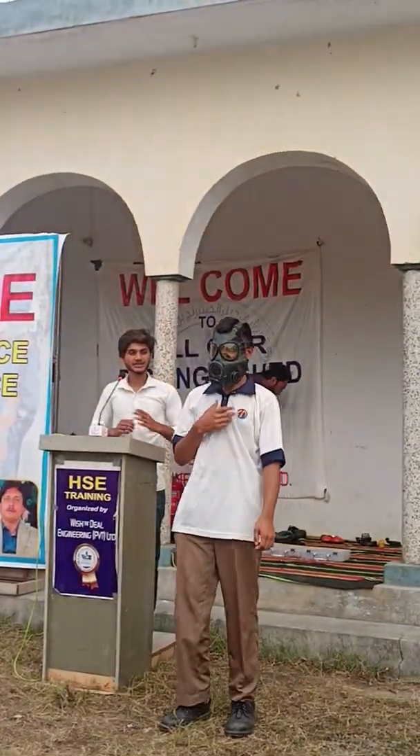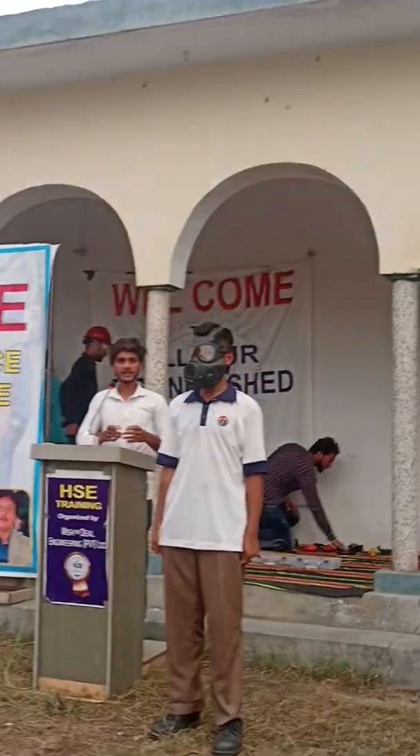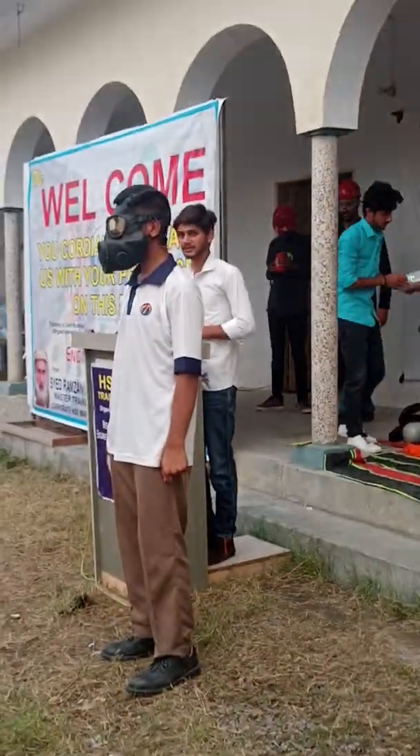This is an air respirator. Mr. Saqib is wearing this. If we are working hot work at a gas plant, or doing escape or painting work, then we are using this air respirator.